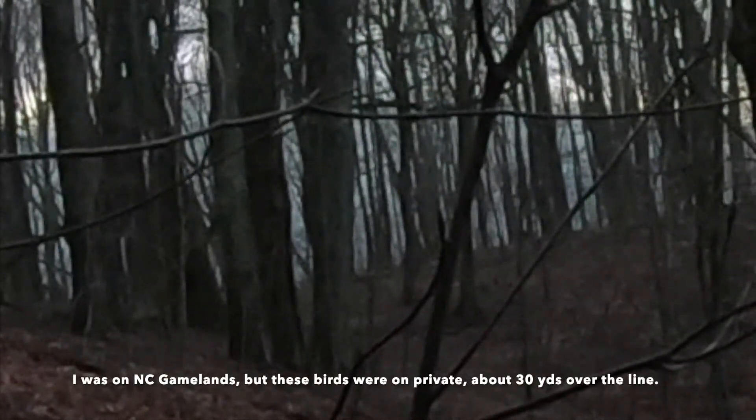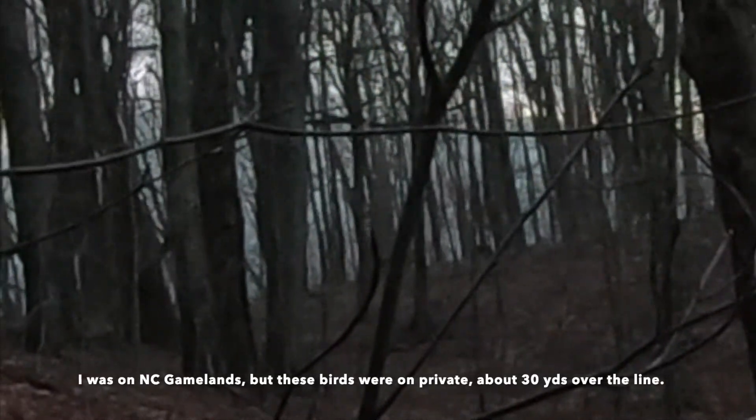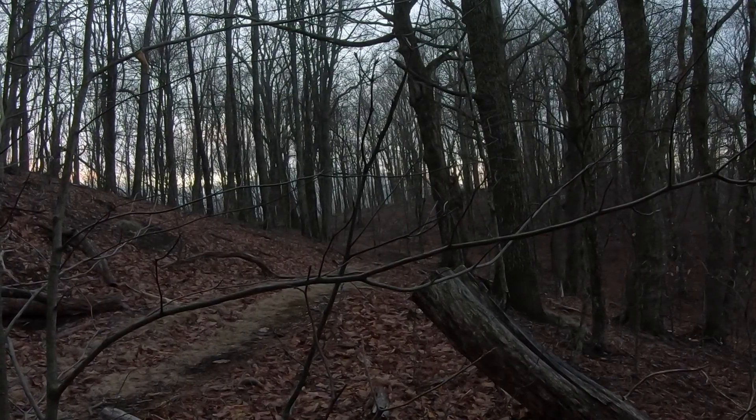Look at the topographical features where you're hunting — this is in a saddle, and we were also focusing on benches. Turkeys like the path of least resistance and they like areas that they can strut in, so focus on those areas, as long as you also have the food sources necessary. This just goes to show you that after only a few days of scouting we're able to not only find the sign and locate the birds, but actually get a couple of sightings in.